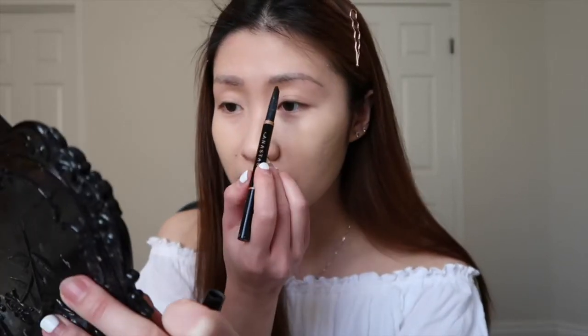I don't have to do a lot with my brows because I already got them microbladed — it's been almost two years since I got it done but it's still holding up nicely. I just go in with my Anastasia brow pencil to fill them in and give a little more definition.